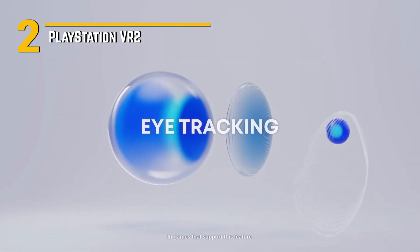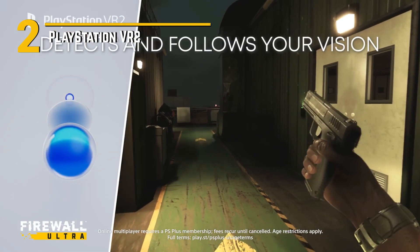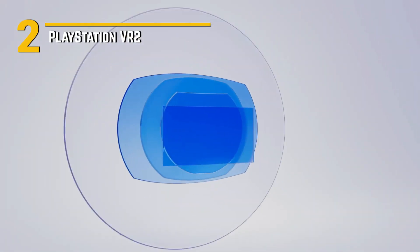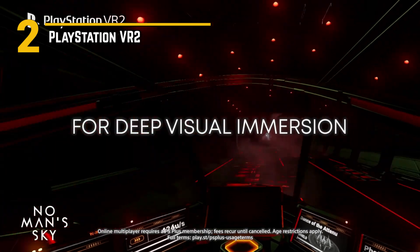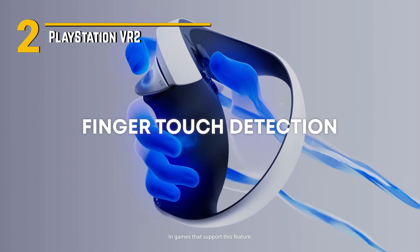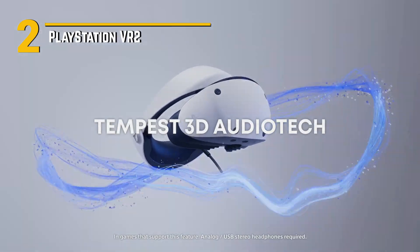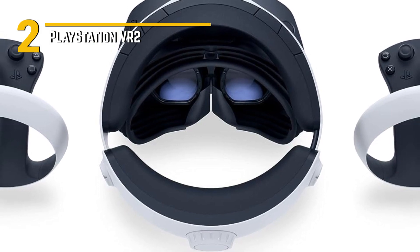But what really makes the PlayStation VR 2 stand out are its special features. From the innovative haptic feedback controllers that provide a new level of tactile sensation to the built-in microphone array for crystal clear voice chat, every aspect of the VR experience has been meticulously designed to enhance immersion and connectivity. Sony has always been known for providing top-notch gaming experiences at accessible price points, and the PlayStation VR 2 is no exception. With various bundles and financing options available, it's easier than ever to jump into the world of virtual reality gaming without breaking the bank.